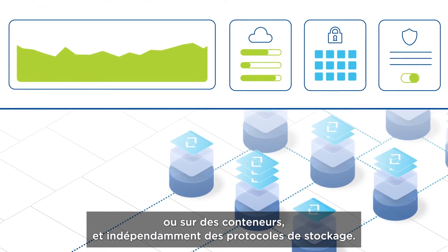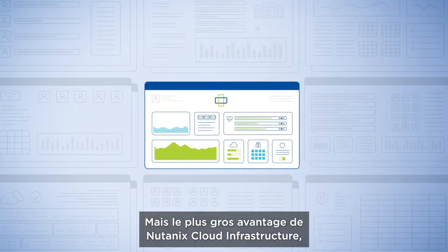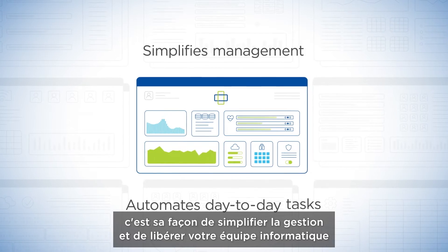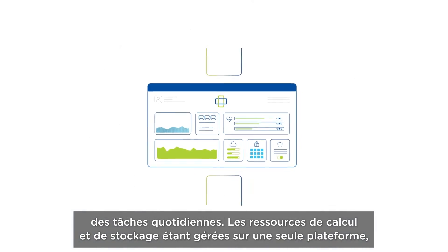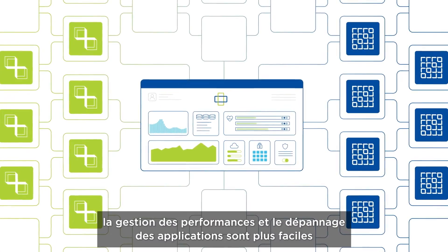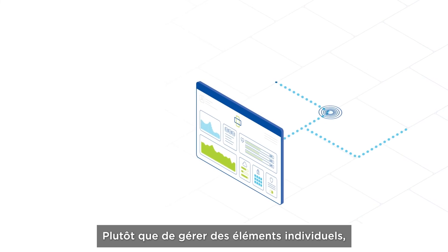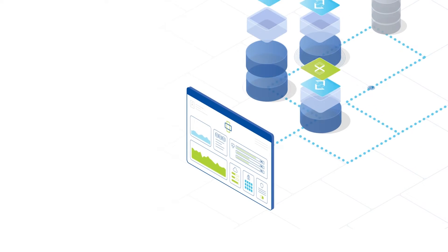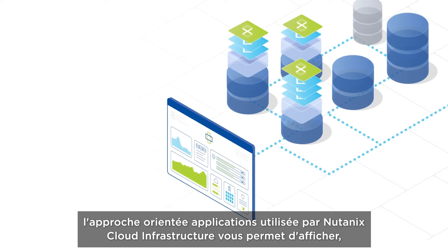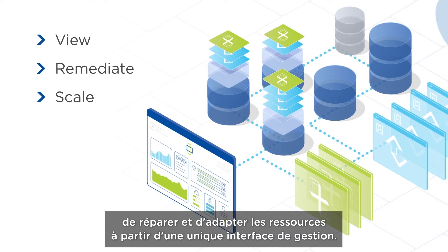The greatest benefit of Nutanix Cloud Infrastructure is how it simplifies management and frees your IT team from day-to-day tasks. With compute and storage resources on a unified platform, performance management and application troubleshooting are easier and more efficient. Instead of managing individual elements, the app-centric approach lets you view, remediate, and scale resources from a single management console.